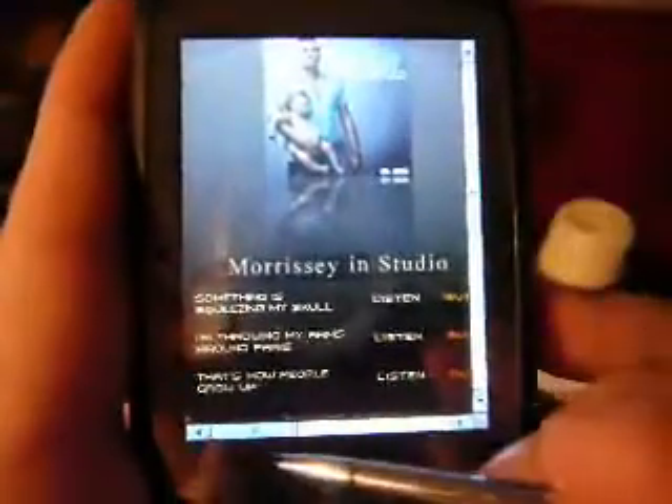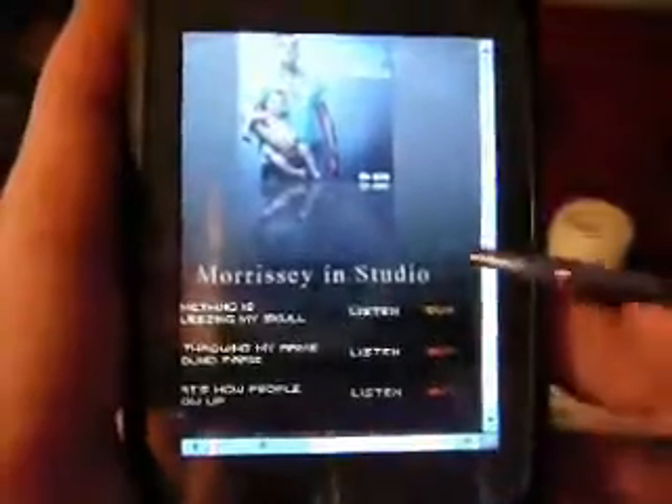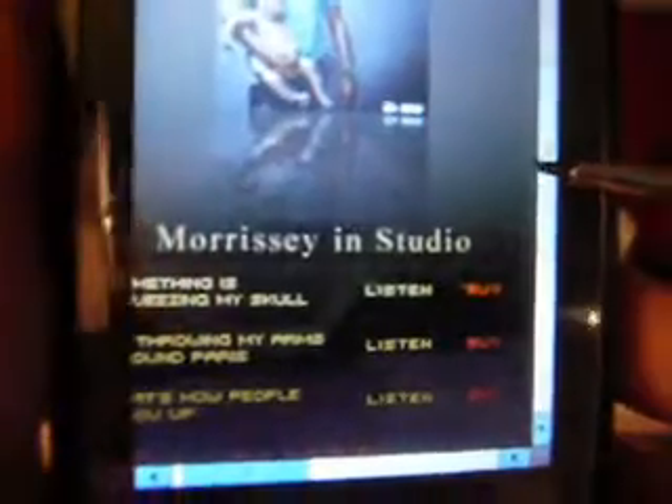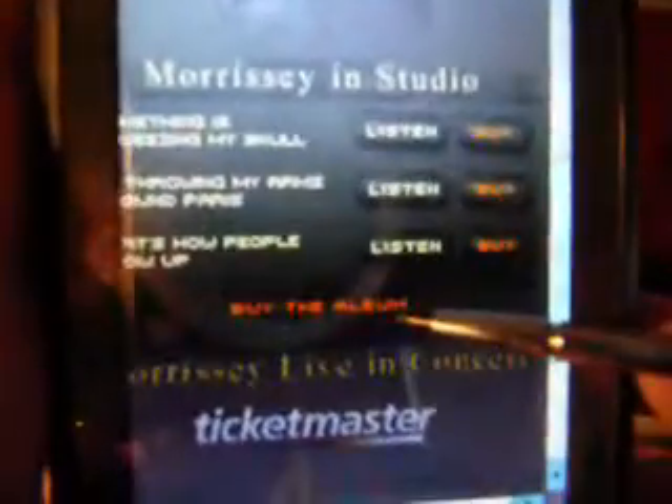It's a great album. We've created an interface that does three things in this case. The first is to feature the music, and we have three tracks that you can listen to part of. And if you like it, you can buy it — you can buy the entire album right here.